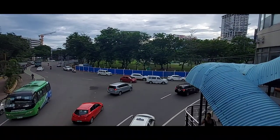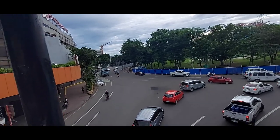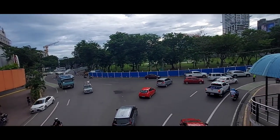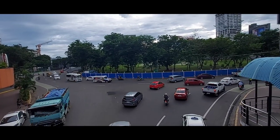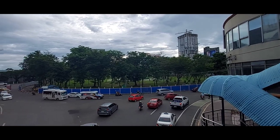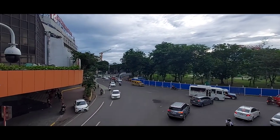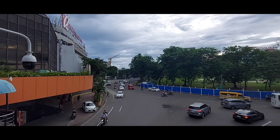From up here you can see the oval is already covered by the blue fence. So these areas are affected by the congestion. We will go to that part later on and show you more of the construction of the Cebu Bus Transit.